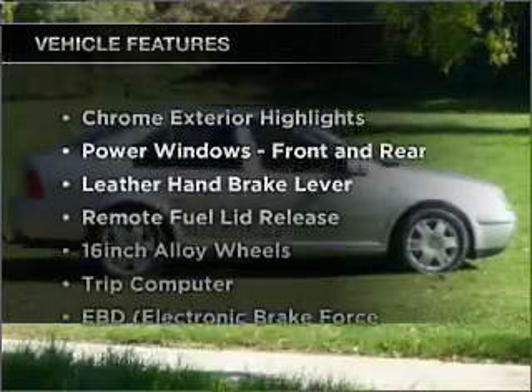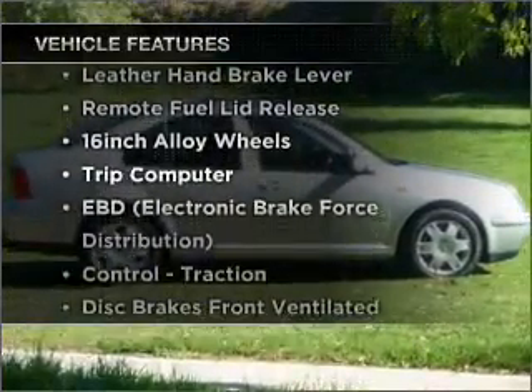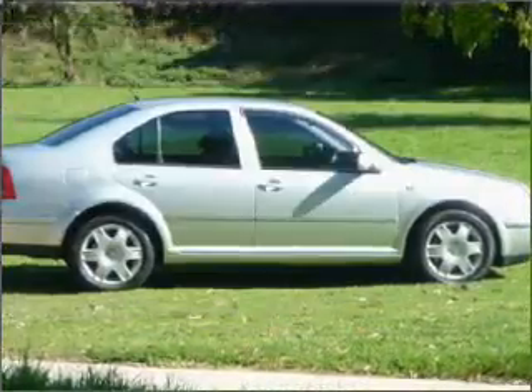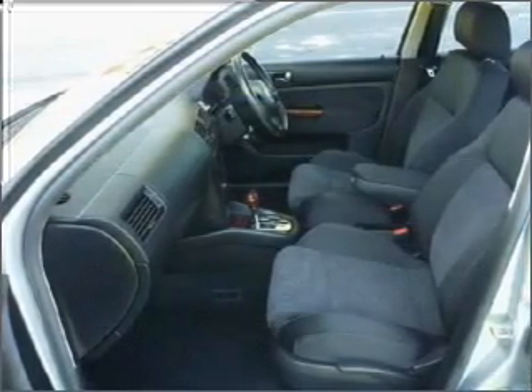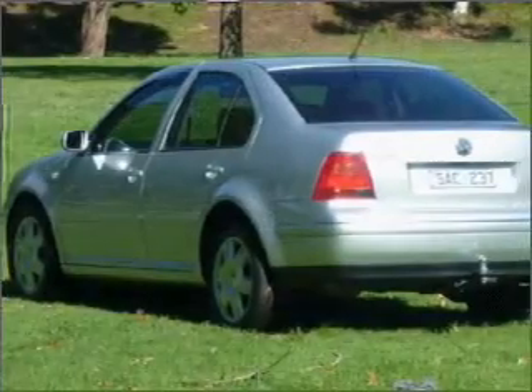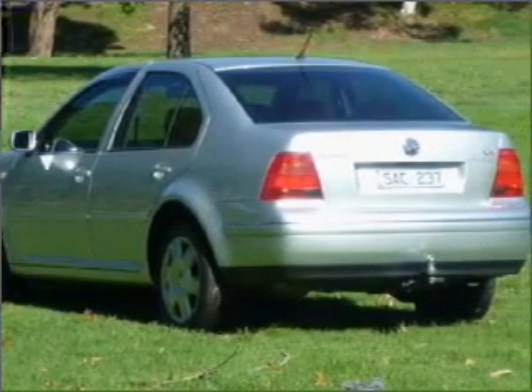Plus, enjoy these notable features that are included in this ride: cruise control, climate control, central locking, power windows, an alarm system, a CD stacker, ventilated disc brakes, side airbag, and adjustable tilt steering wheel.